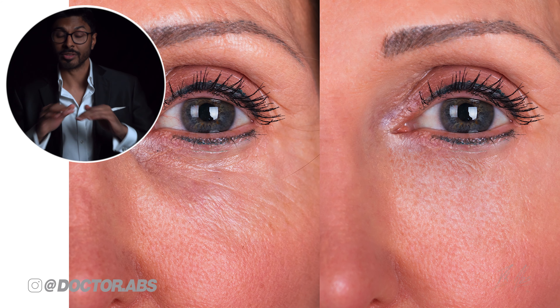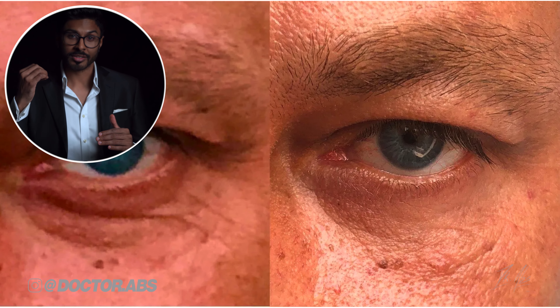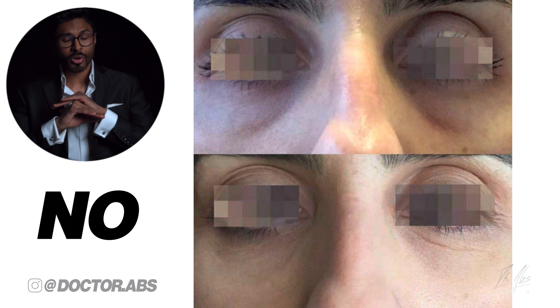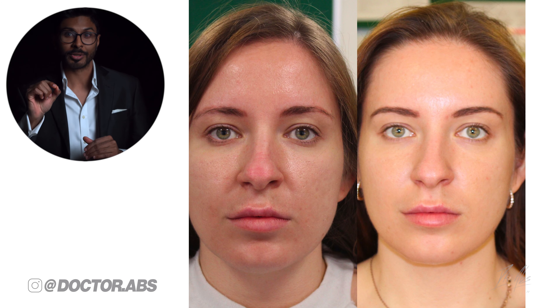Imagine transforming your under-eye area with zero risk of looking overfilled, lumpy, or puffy, while simultaneously looking decades younger and using absolutely no dermal fillers or Botox the entire time. That's the miracle of Synecos, and this is not clickbait.